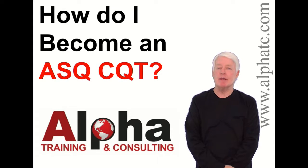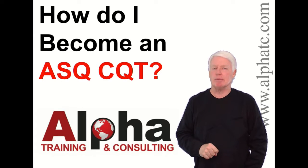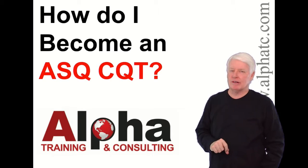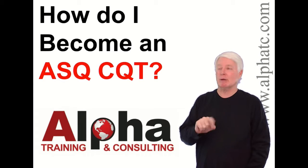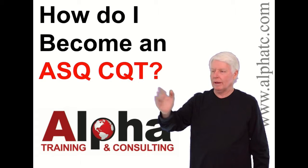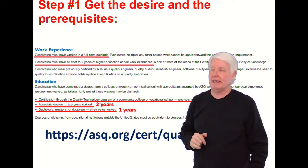Hello, my name is John Lee and I'm the president of Alpha Training and Consulting. I have a true passion to prepare students for ASQ certification exams. I love the ASQ certification program, but today we're going to be talking about how do I become an ASQ CQT Certified Quality Technician. It's a wonderful certification.